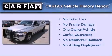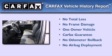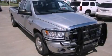This Dodge has had only one owner and it qualifies for the Carfax buyback guarantee. This vehicle won't last long at this price. Call and arrange a test drive now.